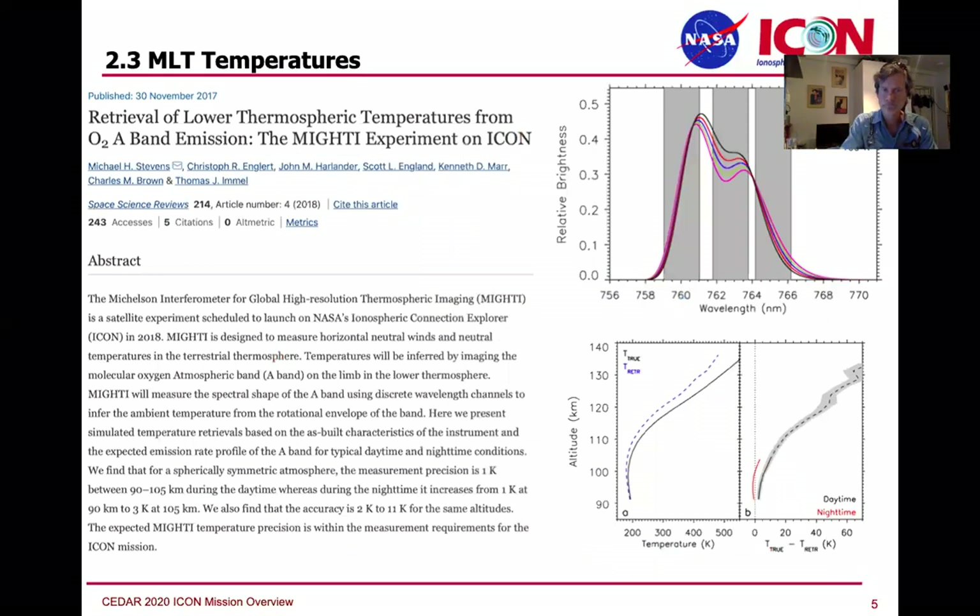Michael Stevens at NRL is in charge of the temperature retrievals from the MIGHTI instrument. MIGHTI uses a different technique to retrieve temperatures by a photometric technique with altitude resolution, looking at different parts of the O2 A band. The A band profile changes as a function of temperature, and by observing at different wavelengths you can retrieve temperature at pretty high precision.